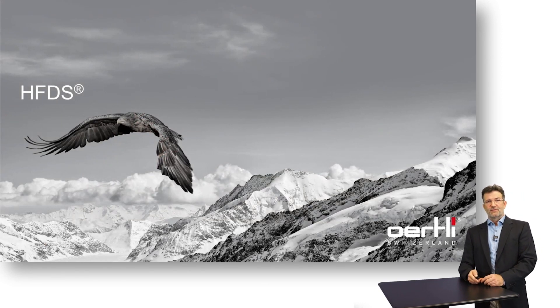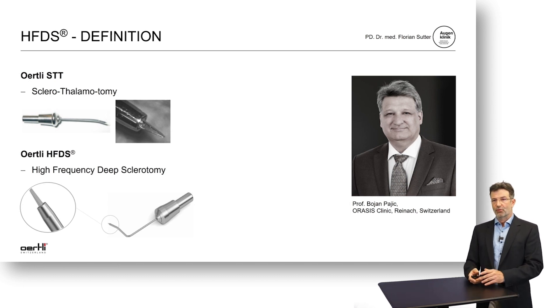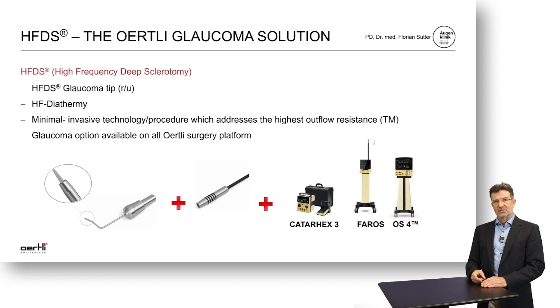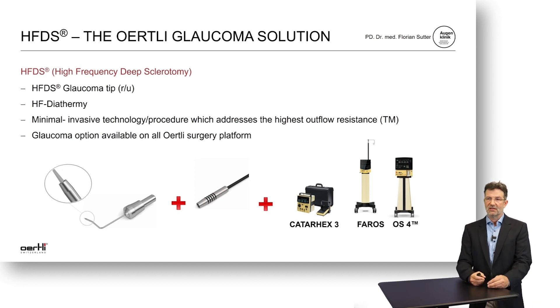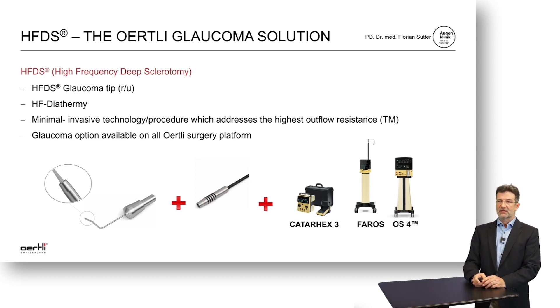HFDS stands for high-frequency deep sclerotomy. Initially it was invented by Professor Boyan Pajic, who called it STT — sclerotolamotomy — but HFDS is the better term because it describes what it actually does: a deep sclerotomy using a high-frequency approach. This option comes with all early PHACO platforms, so even small cataract machines offer this option, but also the Pharos and the OS4 platform for the posterior segment — they all have these high-frequency options included.